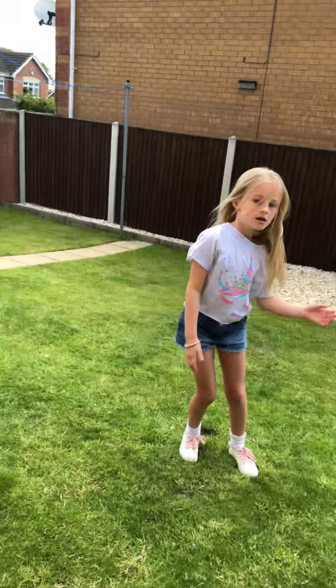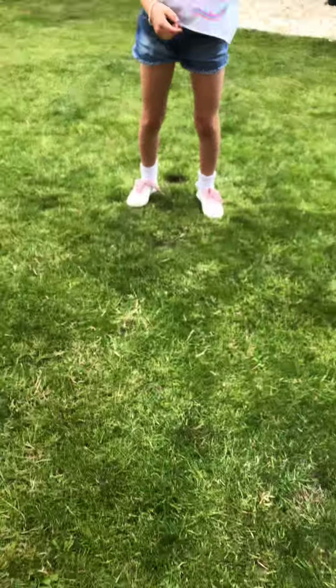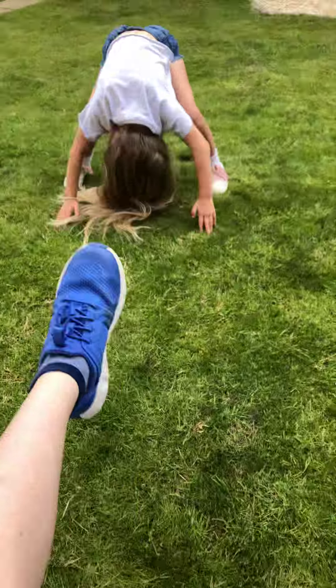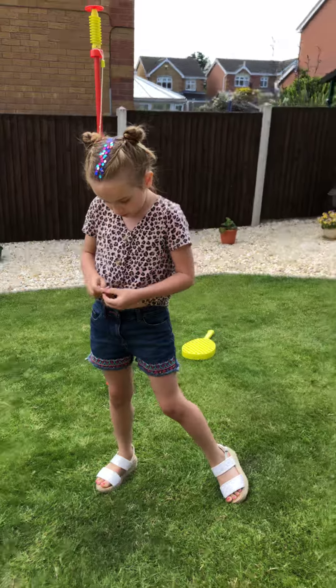Round one is waltz. It's when you go really slowly dancing. First up is Daphne — you can go first. Let's show us what you've got.